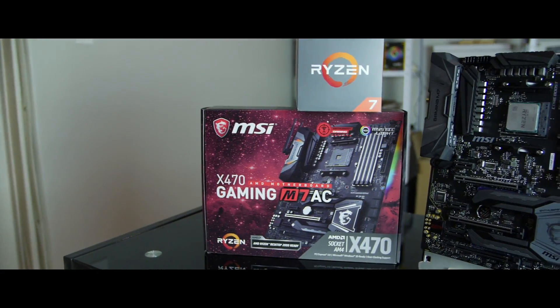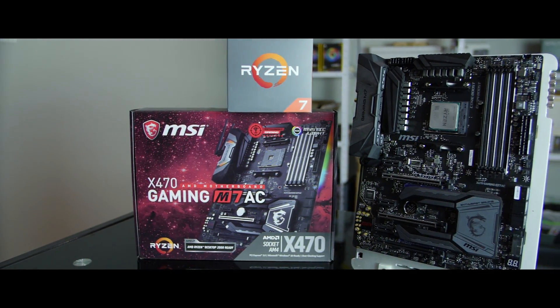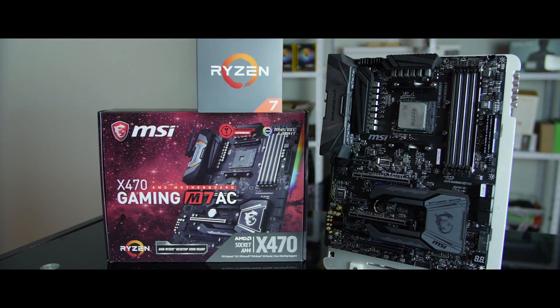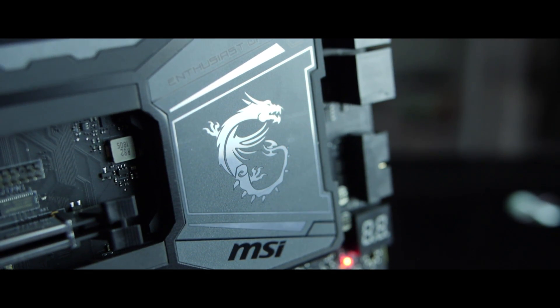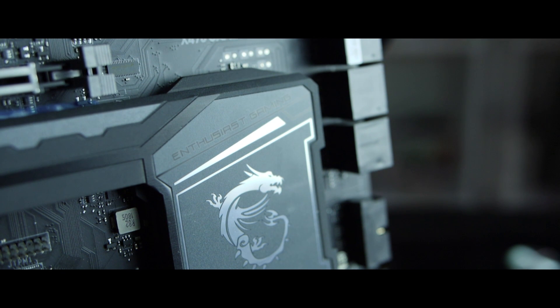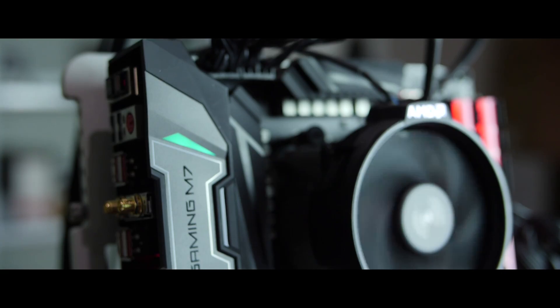The MSI X470 Gaming M7AC we used for testing sports all of that along with a few other choice features. Most notably, it has support for 3600+ MHz memory overclocking, AC Wi-Fi capabilities, support for dual card setups, various gaming tools like Game Boost, and it looks phenomenal with a touch of RGB lighting. It also features all of the ports and features you'd expect from a premium motherboard, with decent power delivery and VRM heat sinks to help everything run smoothly. But enough with the specs — just how well does the 2700X perform when clocked into an X470 board?